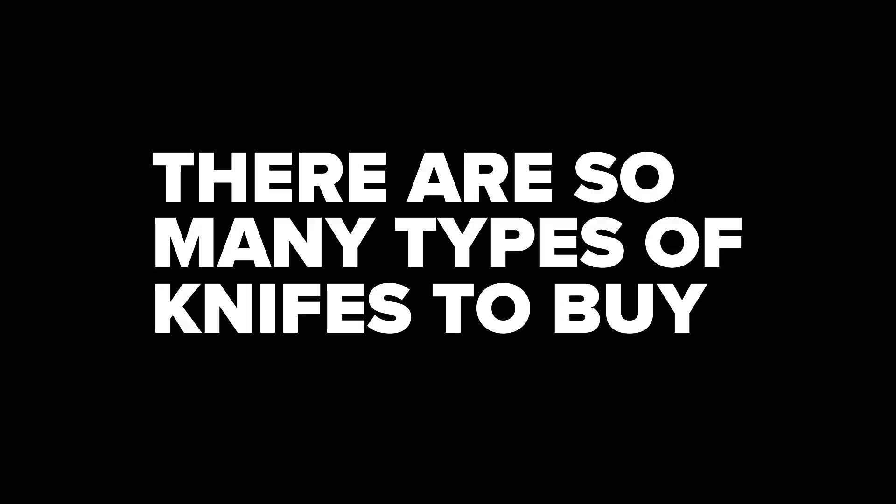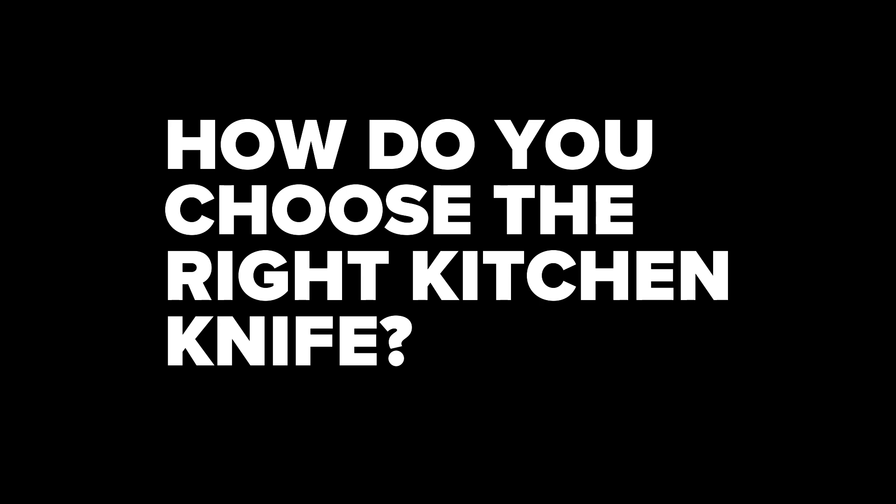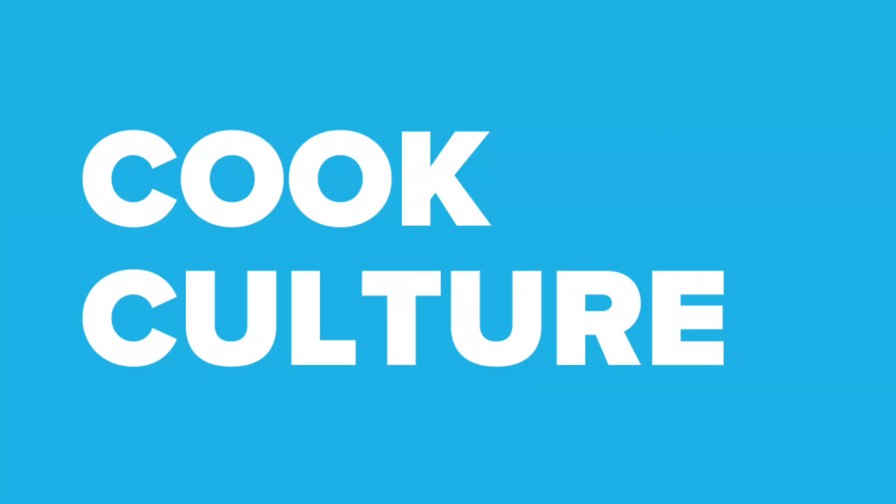So it's time to buy a new blade, but how do you choose when there's so many choices? Hi, I'm Jed from CookCulture. I've been selling knives for a long, long time, and I've sold all different types of knives. What I've learned in selling thousands of knives is that buying the most expensive knife is not going to get you the best knife — that isn't actually true.